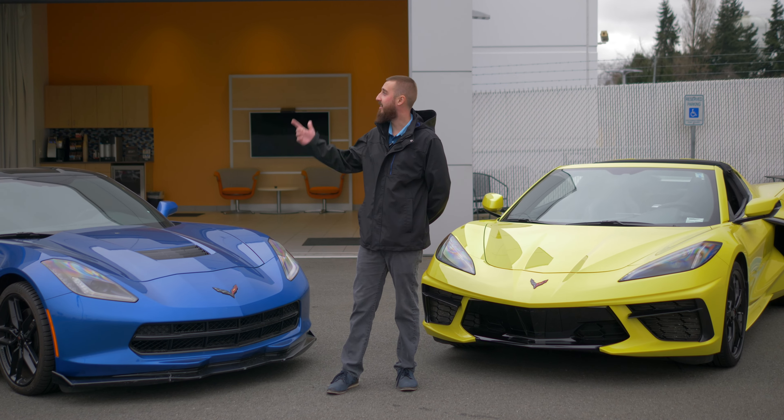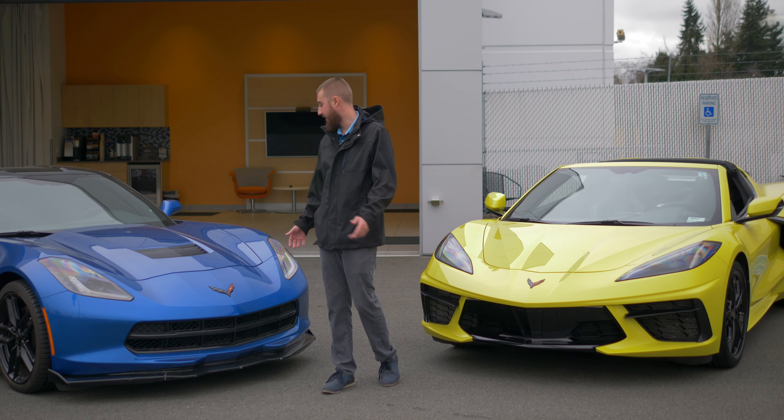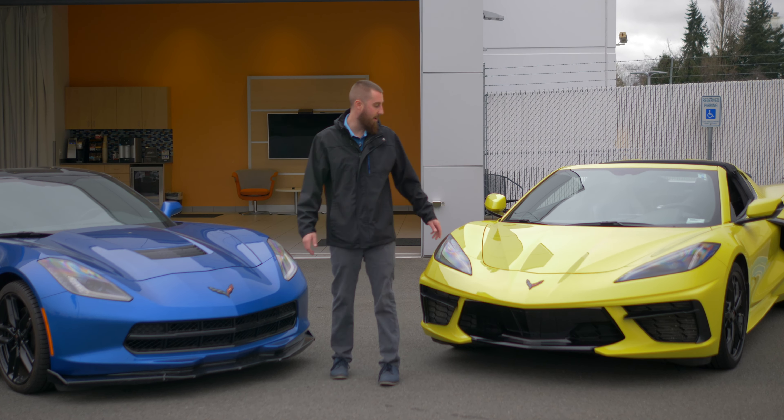How's it going? My name is Joey. I work here at Chevrolet of Everett. Today we're going to compare the C7 Corvette with the new C8 Corvette. Lots to learn, so we look forward to showing you.